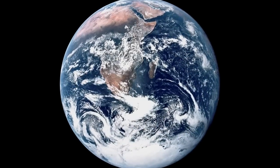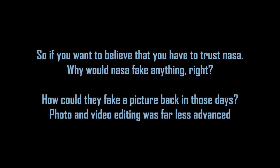Have you seen this picture before? So if you want to believe that, you have to trust NASA. Why would NASA fake anything, right? How could they fake a picture back in those days? Photo and video editing was far less advanced.